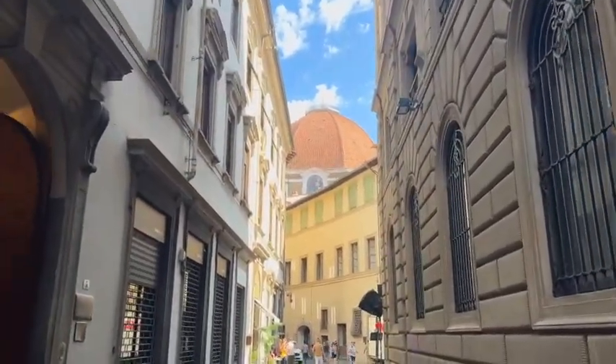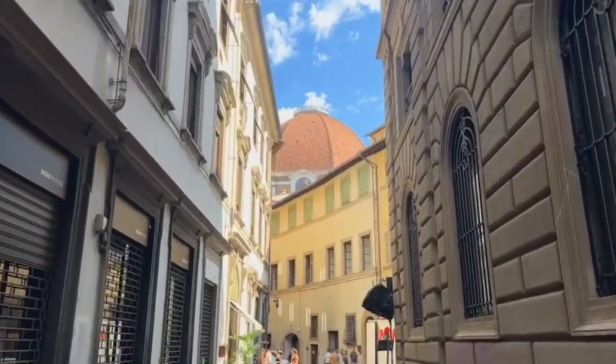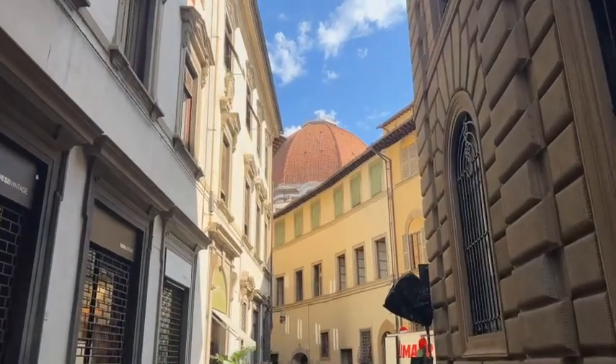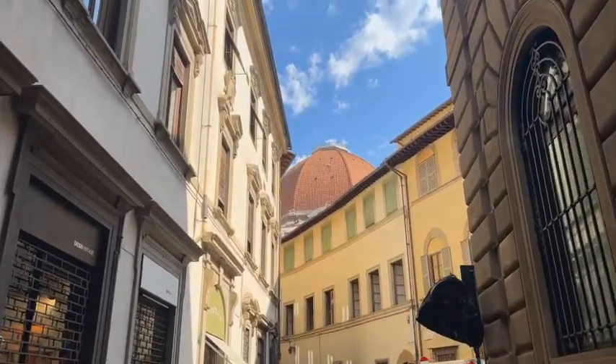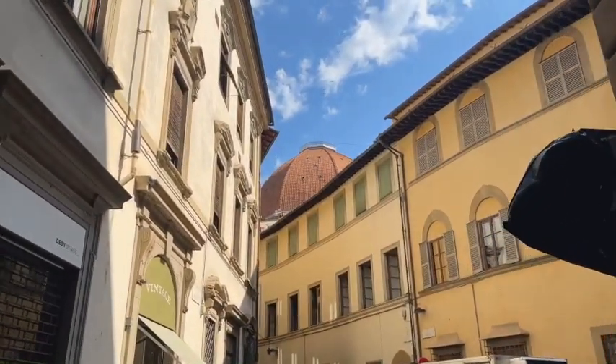In a recent episode I explored the Duomo. I hope you enjoyed that. See that dome in front of me? That's a part of the Medici Chapel, which is connected to the Basilica of San Lorenzo. I hope you enjoy this episode. Don't judge a book by its cover.